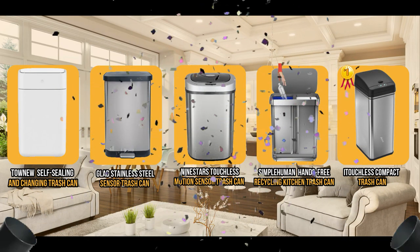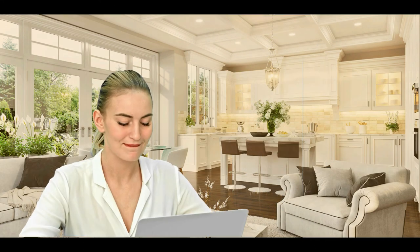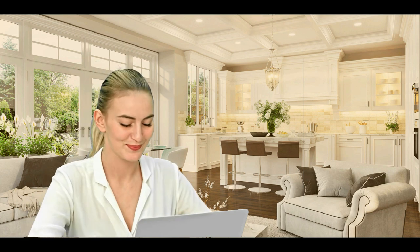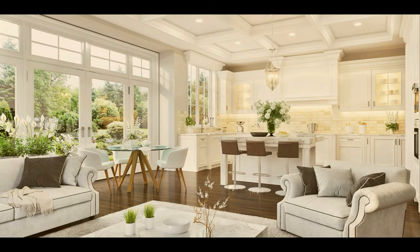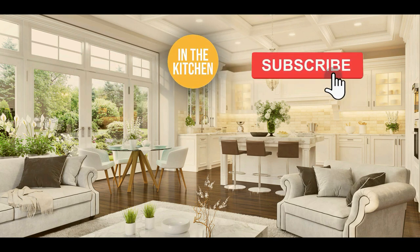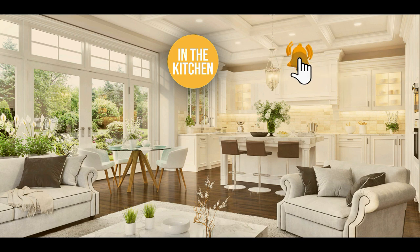And there you have it — the five automatic trash cans which got our team in In The Kitchen excited this year. If you have any contenders for our next automatic trash cans roundup that you'd like the team to test, drop them in the comments below. If you liked this video and it helped you, please give it a like and hit the subscribe button to stay connected with all of our research into everything that makes our kitchens great. We look forward to seeing you in the kitchen again soon.